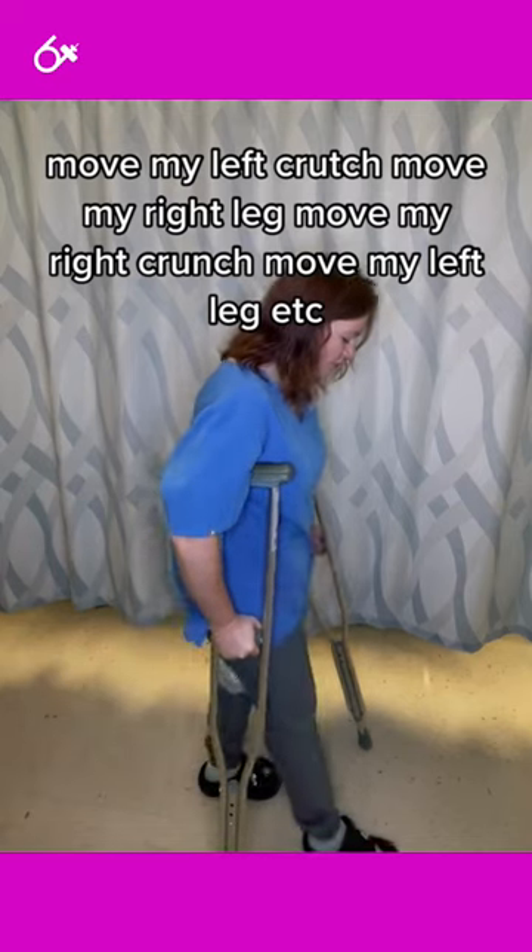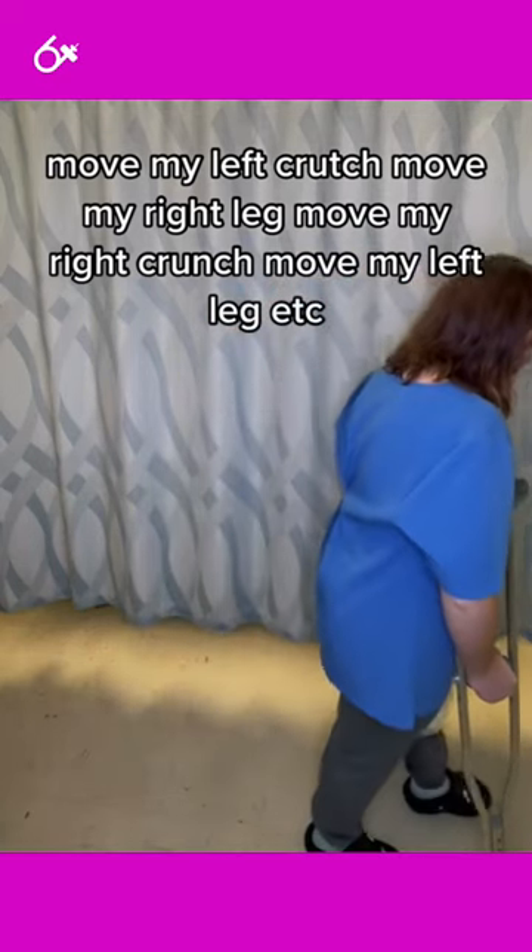Then move my left crutch, move my right leg, move my right crutch, move my left leg, and so on.